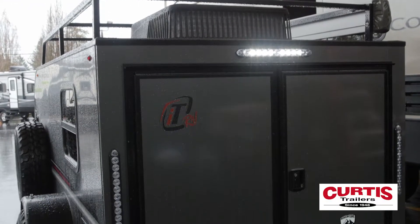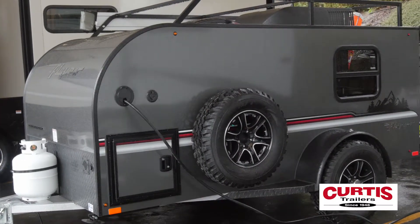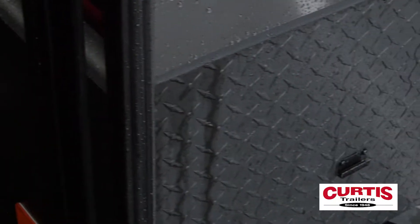A lightweight aluminum cage frame sports a rugged look, exemplified by its aggressive off-road tires, heavy-duty roof rack, and diamond-plate rock guard.